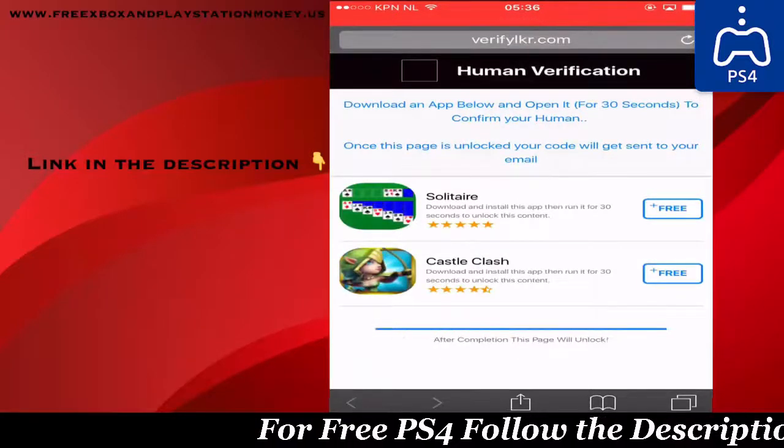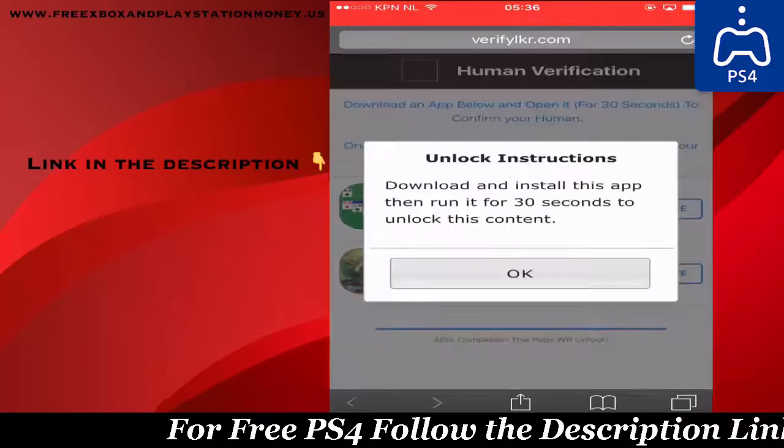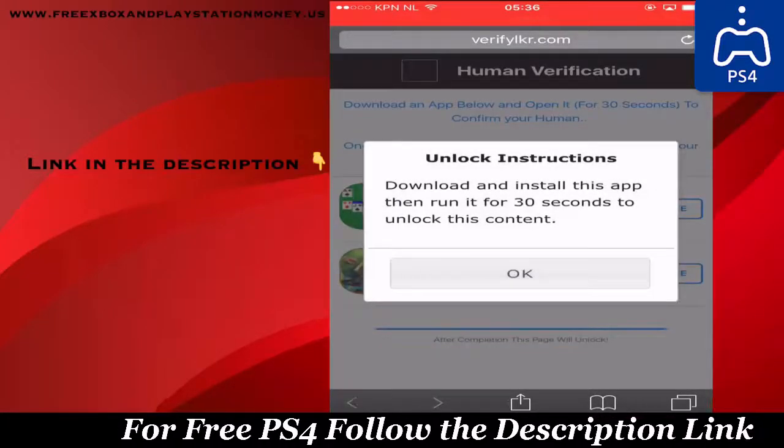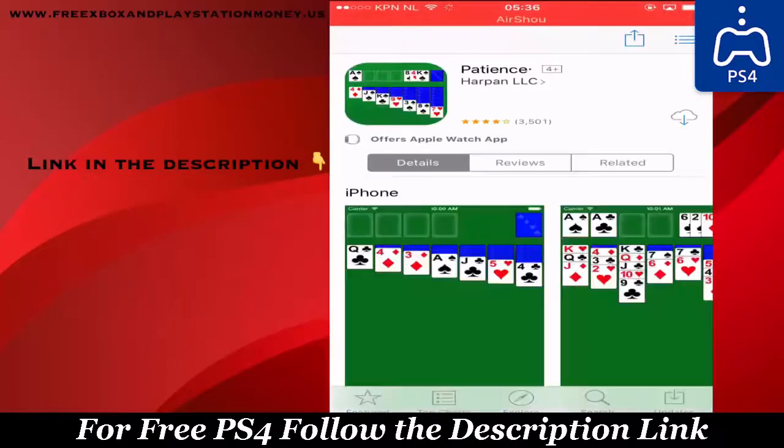Now it asks you to do a task with our partners — it's very easy. I'm going to show you guys how to complete the free entry issue and stay on the app for 30 seconds. I will show you guys me getting the code and redeeming the code as well to show you guys it actually works after completing the mobile application.